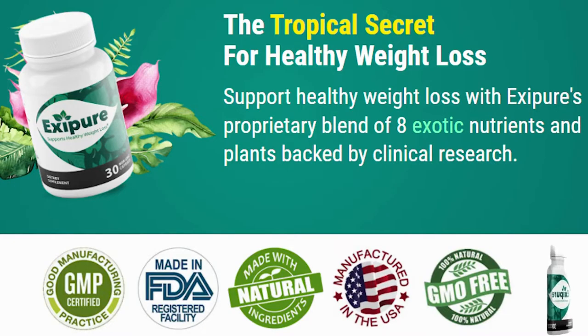Today in this video, I'm going to tell you everything you need to know about the Exapure supplement. So if you have any questions about it, any doubts about it, watch this video until the very end because I'm going to be clearing up any doubts that you might be having.